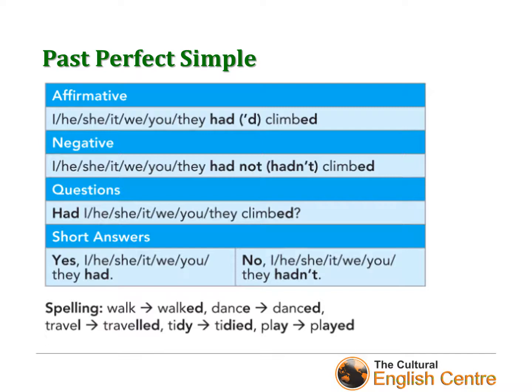Or for negatives: 'No, we hadn't', 'No, she hadn't', 'No, you hadn't'. Be careful with the spelling of some words. When we add -ed to 'walk' we get 'walked'. With 'dance', we don't add a full -ed — it already has an 'e', so we simply add 'd'. In 'traveled' we double the final consonant. In 'tidied', the 'y' changes into 'i'. And in verbs ending with two vowels, we simply add -ed — for example, 'play' becomes 'played'.